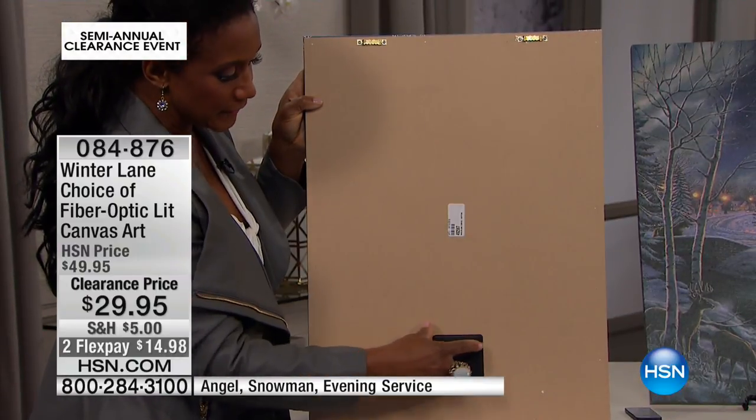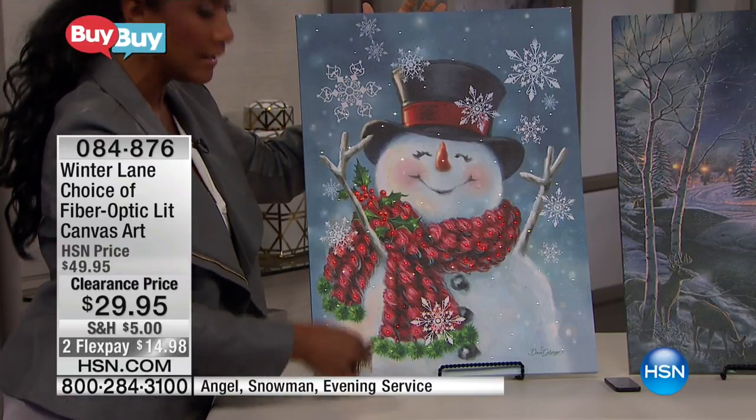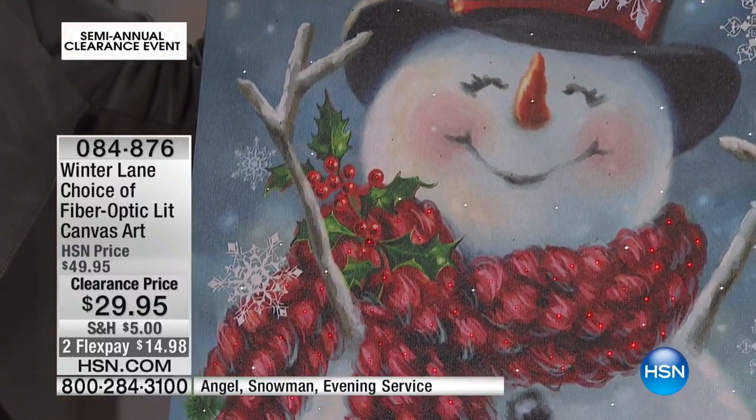You pop in the batteries and you turn this on. And when you put this onto the wall, you never have to worry about accessing that battery case again because you'll use your remote control to turn it on and to turn it off — simply with the push of a button.